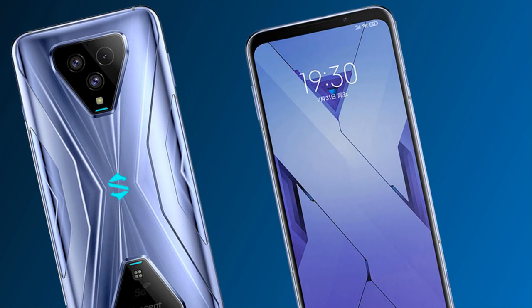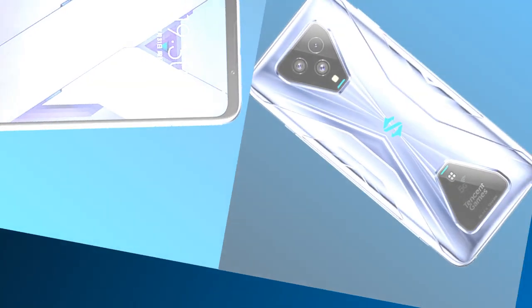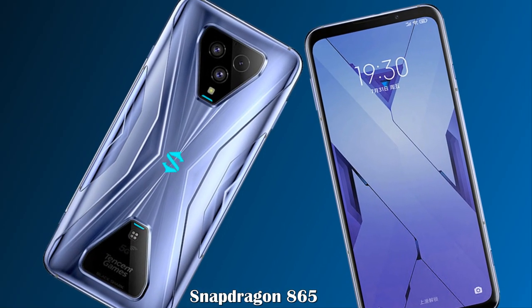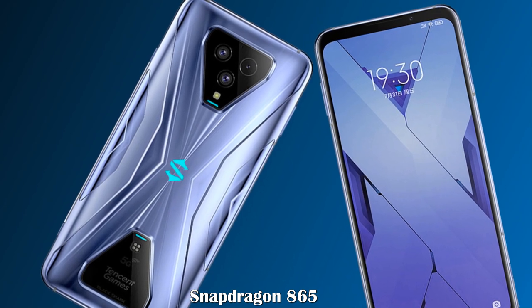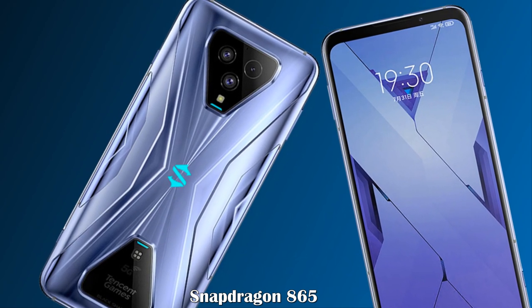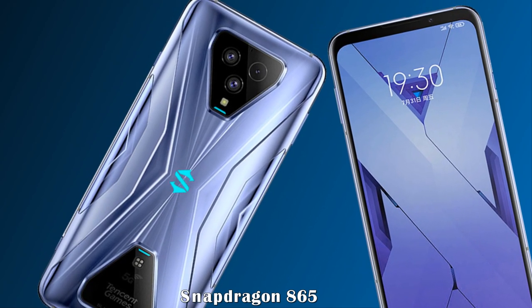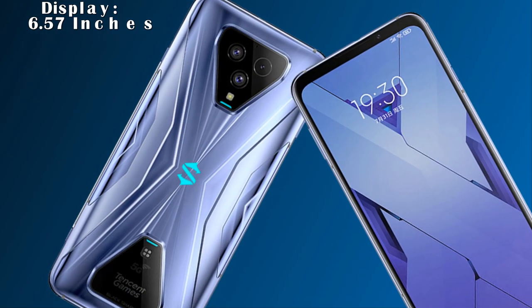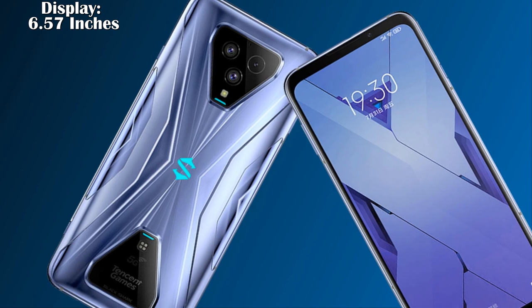The Black Shark 3s features an amazing 120 Hz refresh rate display and a Qualcomm Snapdragon 865. This comes soon after Asus and Lenovo launched their gaming-centric ROG and Legion phones. Let's talk about the amazing features of this gaming device.